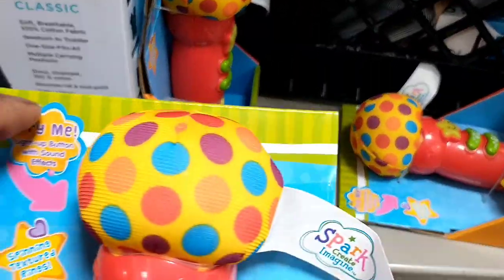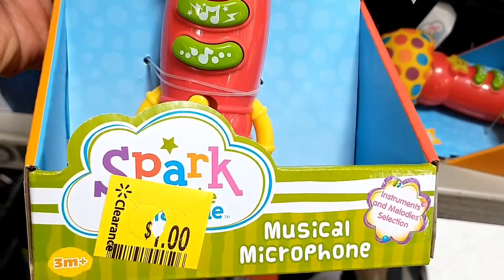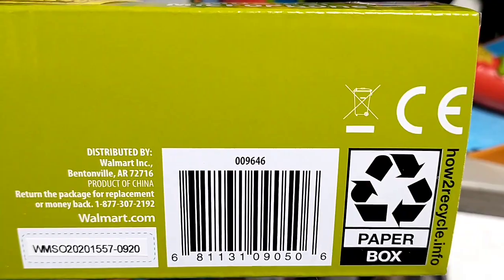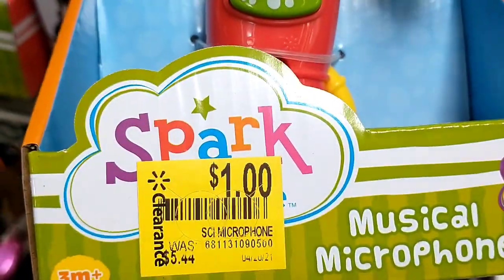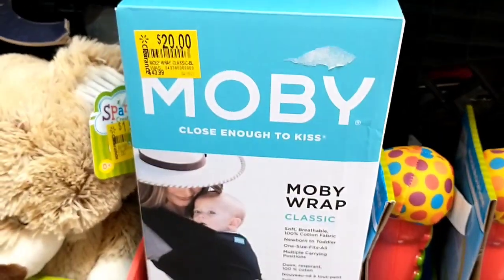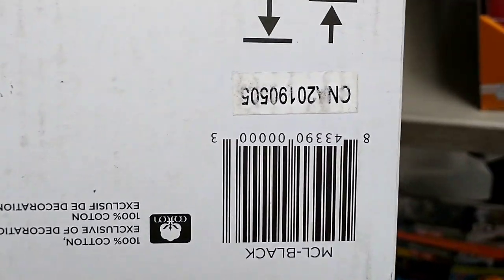There was a cart in the middle of the aisle with some clearance — just some miscellaneous items. We have a small children's musical microphone toy, it's a soft toy, three months plus. As you press the buttons, it makes sounds and lights up — really cute for babies, with sensory activities. And this Moby baby wrap was $44 marked down to $20. Here is the UPC.